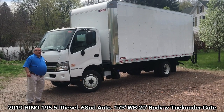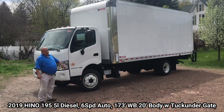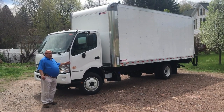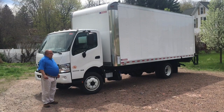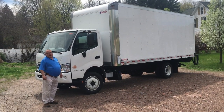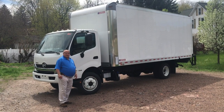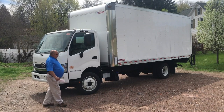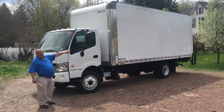The truck is a 19,500 gross weight truck. These Hino 195s are powered by a four-cylinder, five-liter Hino diesel engine that puts out 210 horsepower and 440 foot-pounds of torque. It's mated to an Aisin transmission — six-speed — behind it.